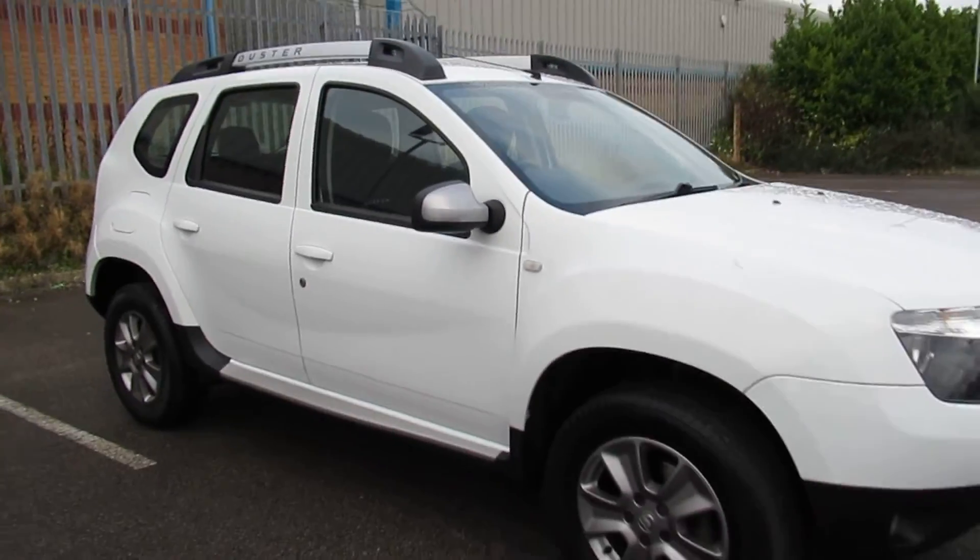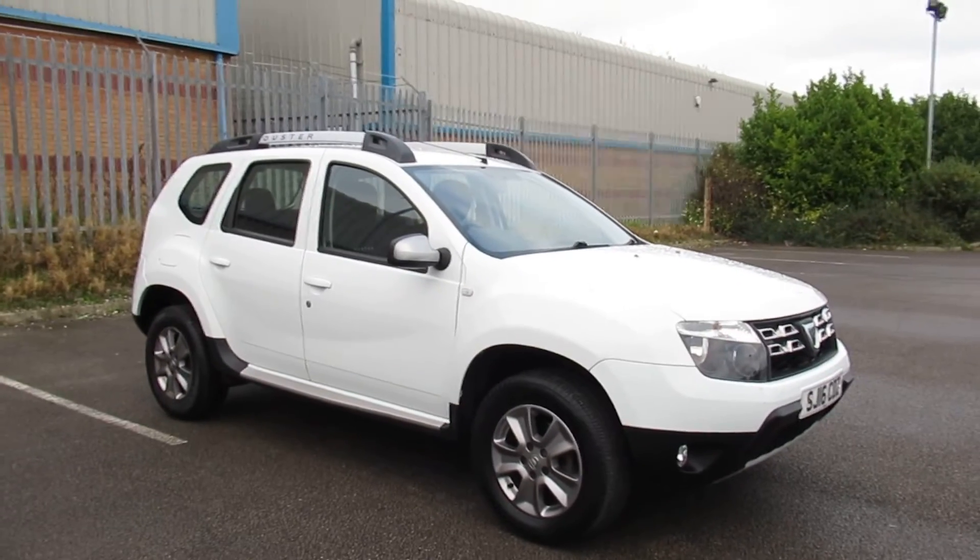Very straightforward car — you can also hear this is a diesel as well. To view the total range or to book a test drive, please contact Pentagon Outer Circle Road, Lincoln.